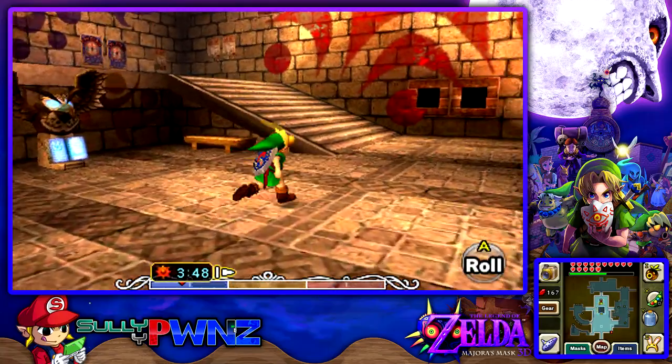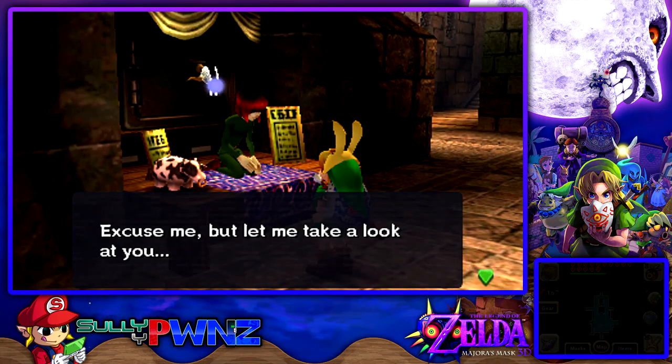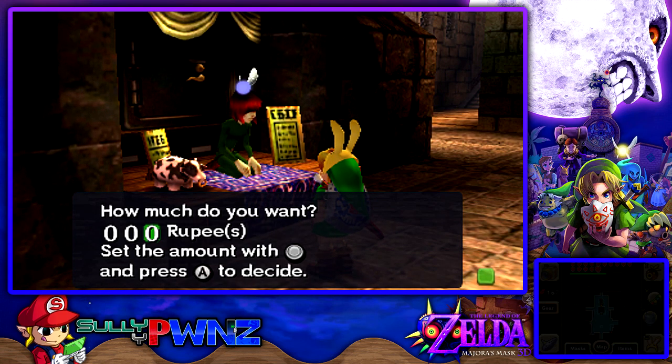First and foremost, we want to withdraw up to 500 rupees because that's the maximum capacity we can actually hold. So I'm going to withdraw some money — this is the first time I'm doing something like this. I'll do 300 and then 33, so that will equal 500 rupees.